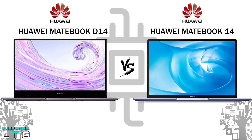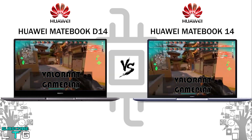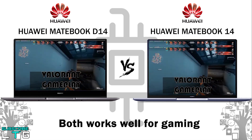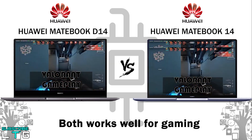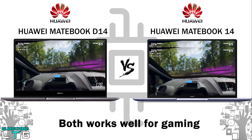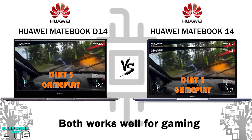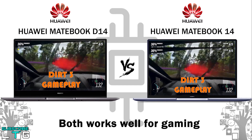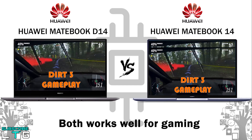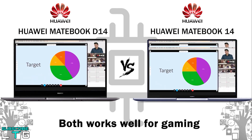Both laptops can run games like Fortnite, Apex Legends, Minecraft, PUBG, and GTA V — but at lower settings, with more lag expected on the D14. The Matebook 14 can handle medium graphics settings. For video editing, both handle up to 1080p HD, while the Matebook 14 can also run 4K, though rendering takes time. For online classes and virtual meetings via Zoom, Webex, Teams, or Google Meet, the D14 lasts 3–4 hours per charge and the Matebook 14 lasts 5–6 hours.